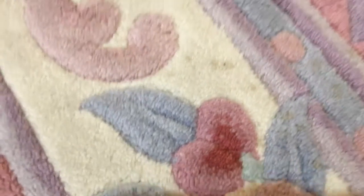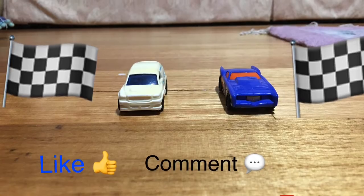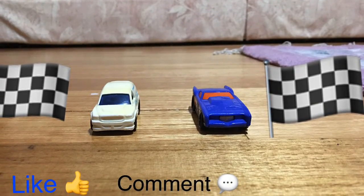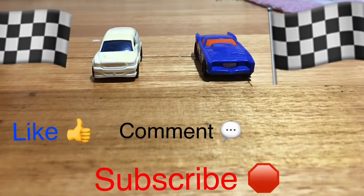And that is it for today. Don't forget to smash that like button and hit that subscribe button. Also comment what you thought about the video, and if there's any more details you want to share with me just leave that in the comments. Goodbye!